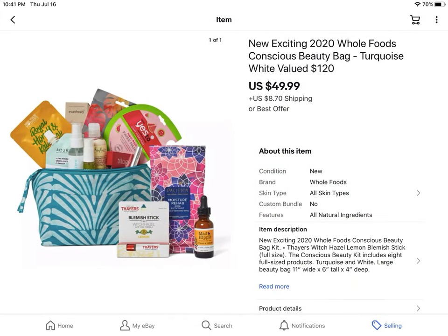This is the 2020 Whole Foods beauty bag. They do one every year, they cost $20, and they usually sell out within a day or two. There are usually two different versions. This was the Conscious beauty bag that was $20 and it sold for $49.99 plus shipping. These are really special bags — great to give as gifts or to resell. I made $30 more than I paid, so it was a good deal.